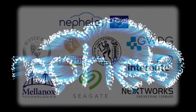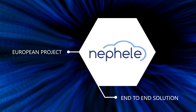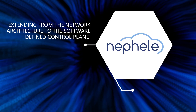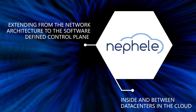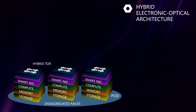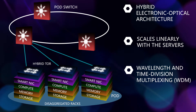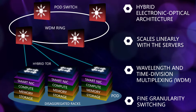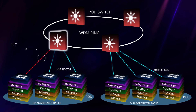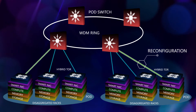To tackle these challenges, we created Nefeli, a European project providing an end-to-end solution extending from the network architecture to the software-defined control plane inside and between data centers in the cloud. Nefeli is developing a hybrid electronic optical network architecture that scales linearly with the number of servers and combines optical switching with wavelength and time division multiplexing to provide fine switching granularity. Nefeli's dynamic reconfiguration of the network hardware assigns available network resources to hotspots to avoid over-provisioning of resources.